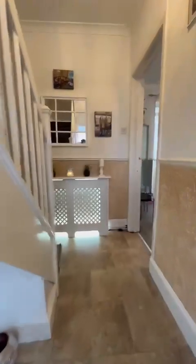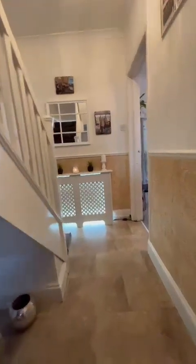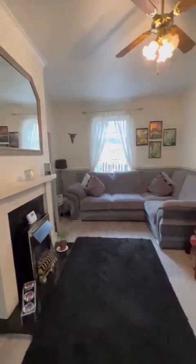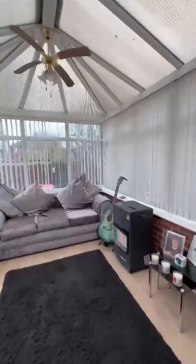Come in and you'll find this lovely entrance hallway. We've got a reception room just to the right — it's lovely and bright — which then leads us onto the conservatory to the rear of the property.